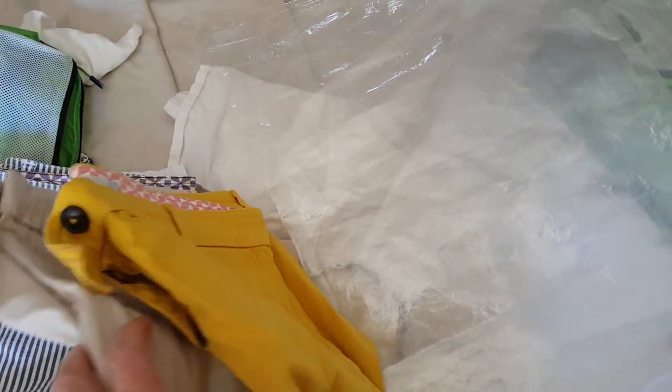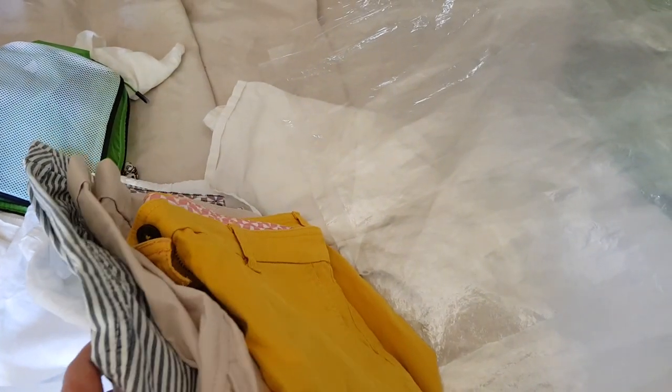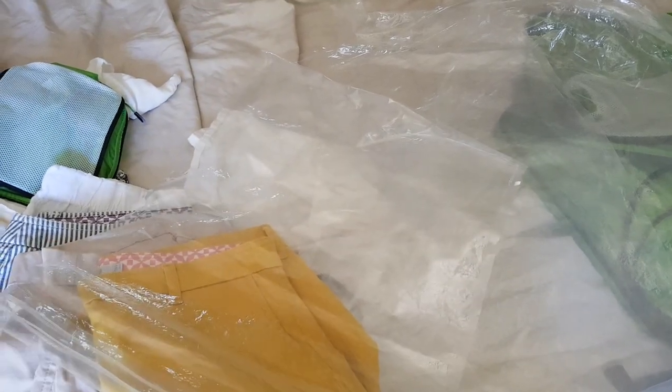One of the things I learned from my parents, who were big travellers, was to always put some bits and pieces into two suitcases — just in case one gets lost, at least you've got something to tide you over. So I've got four pairs of shorts here: I'm going to put three in my case and one in my husband's case. I use these bags to put my clothes in because it makes the suitcase neater, easier to contain things, and easier to unpack at the other end.